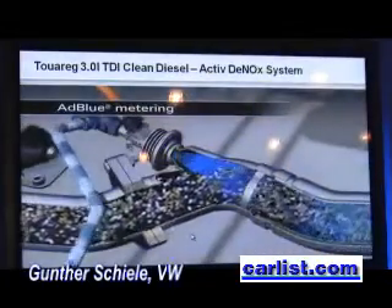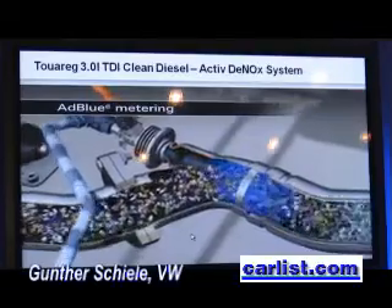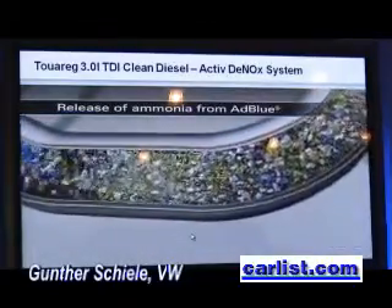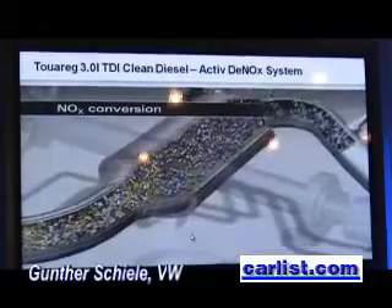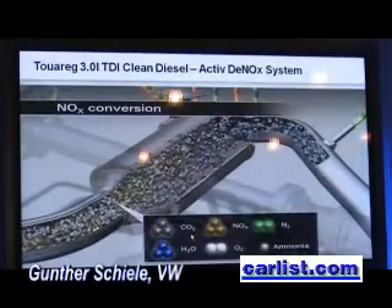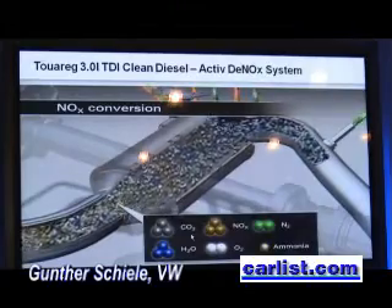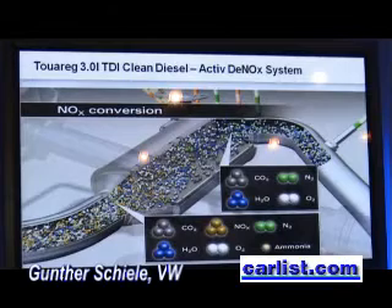The following short movie illustrates the conversion of NOx into nitrogen and water. You can see the metering module, which injects AdBlue in small amounts into the exhaust line. In this part of the exhaust line, the mixing takes place, and this AdBlue, due to the high temperature, breaks into ammonia. In the DeNOx catalyst, the reaction takes place and NOx is converted into N2 and water. At the end of the pipe, you can see the NOx molecules are no longer present — the last remaining emission component is no longer existing.